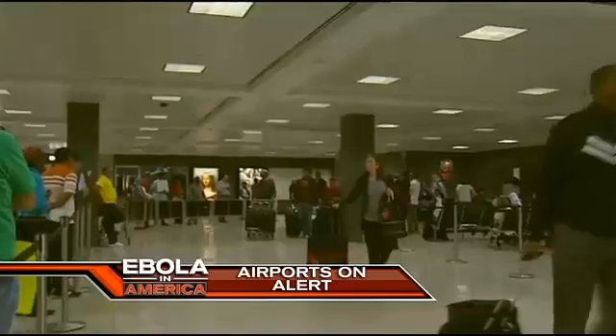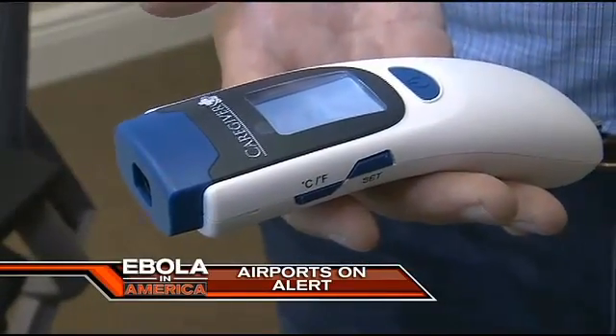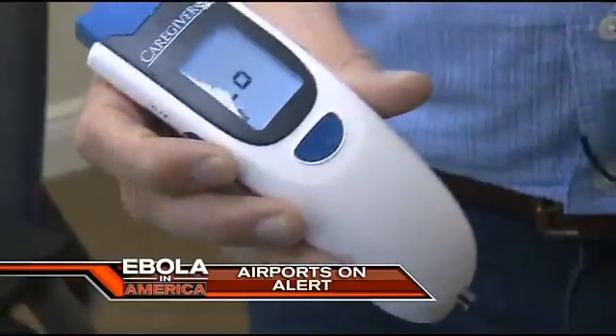Airports on alert across America for Ebola, and one South Florida company hopes to be part of the screening process. Seven's Blake Berman has the details.